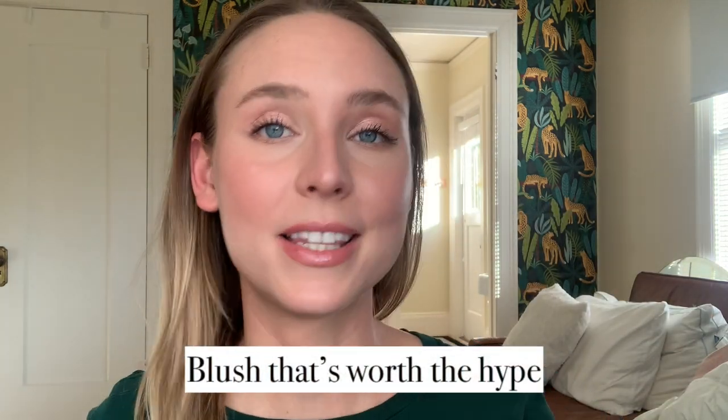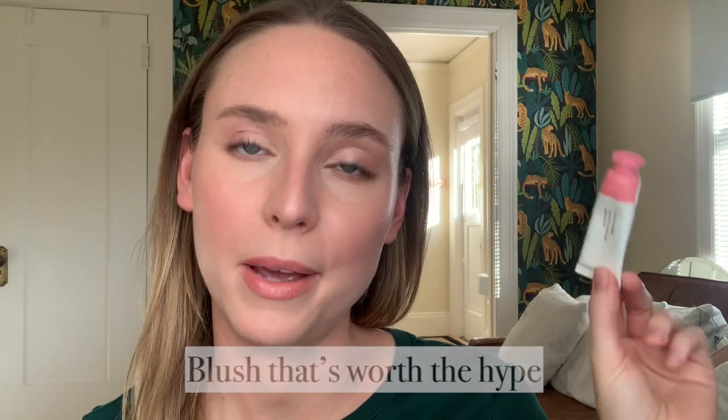Blush that's worth the hype — that's an easy one. It's going to be the Glossier Cloud Paint because I would say this is probably the most hyped blush of all time, and it's one of my most worn blushes.